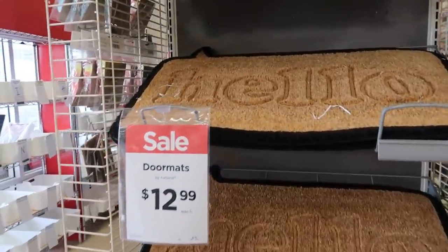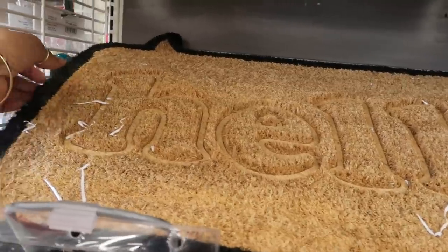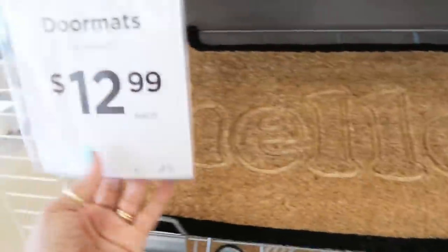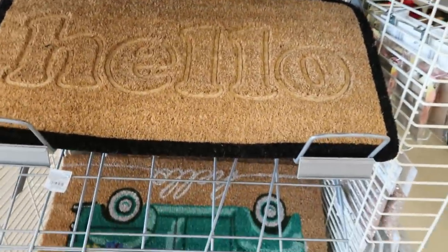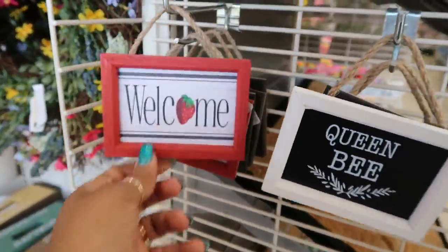Hey, welcome back! Look at these doormats — I like that one. It's like a little quote bubble and it says 'Hello,' how cute is that? $12.99. And 'Queen Bee' and 'Welcome' with the strawberry, $3.99.